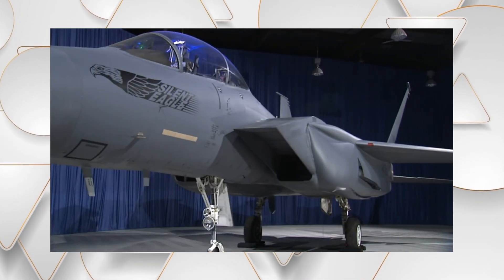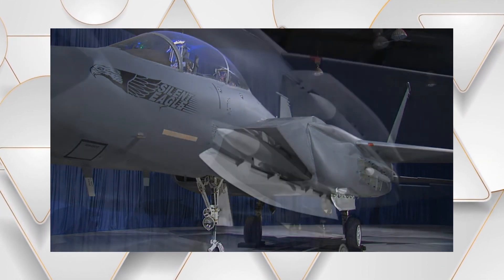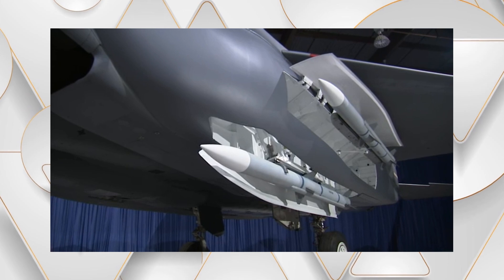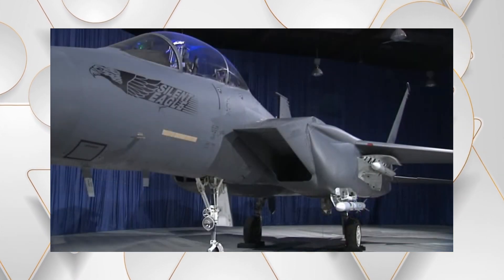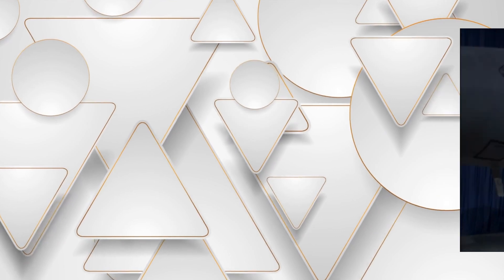The F-15 Silent Eagle, known as the F-15SE, was Boeing's innovative attempt to infuse stealth technology into the proven F-15E Strike Eagle platform. Aimed at reducing the aircraft's radar cross-section and enhancing its survivability in contested airspace, the Silent Eagle featured advanced modifications like conformal weapons bays and radar-absorbent materials.